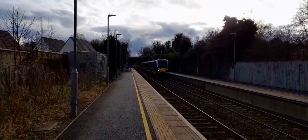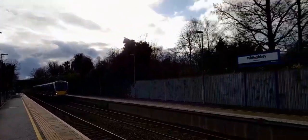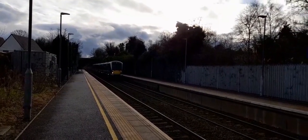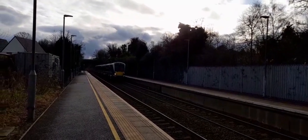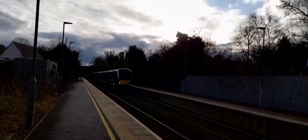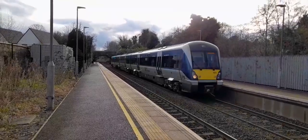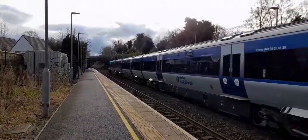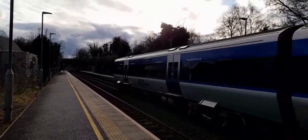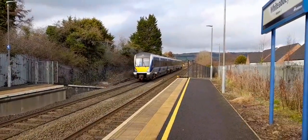Alright, now getting ready to depart is 4001 on the 1435 service to Whitehead. She's running two minutes late. There goes 4001 to Whitehead.